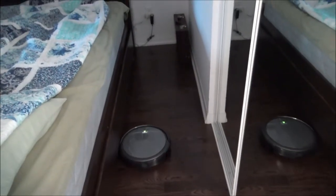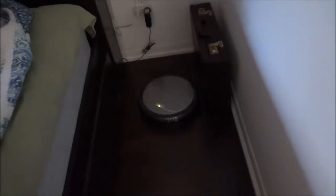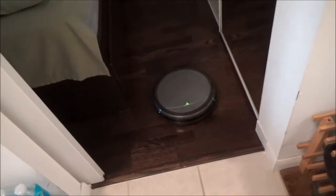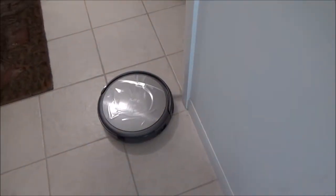This time it looks like it's not doing the edge — it's doing the middle. I have a feeling it's going to come back and try to do the edge later on. It's going back to the washroom side again. No, now it's going straight, which I was hoping for.